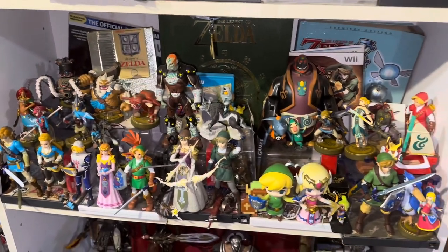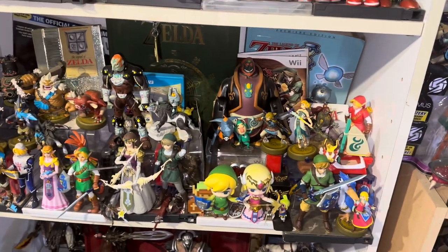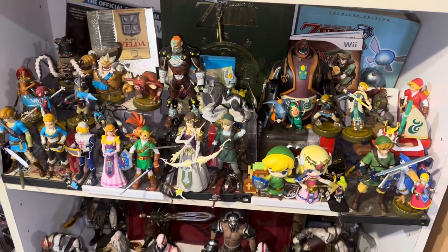It's literally my entire childhood on these two shelves. That takes us to the Legend of Zelda section, kind of separated by games — Princess, Ocarina of Time, Breath of the Wild, Wind Waker, and Skyward Sword are all represented on the shelf. Even some Tears of the Kingdom amiibos. Very very happy to have this portion of the collection.